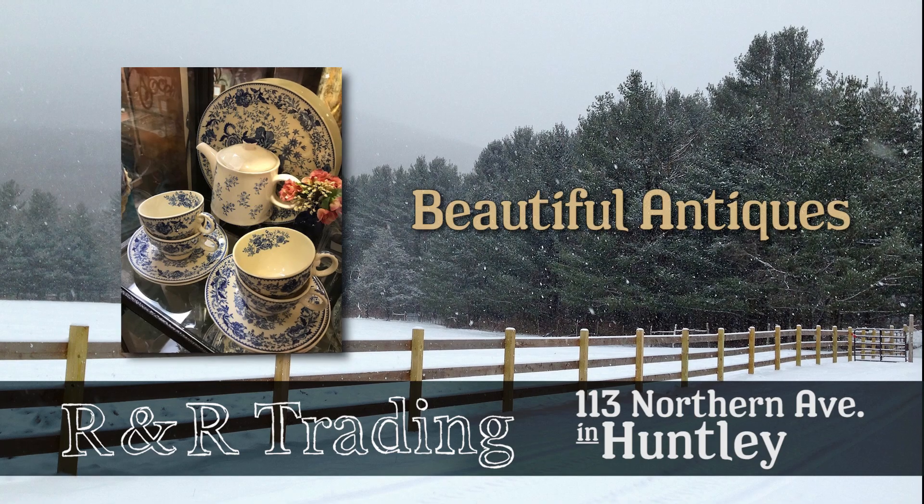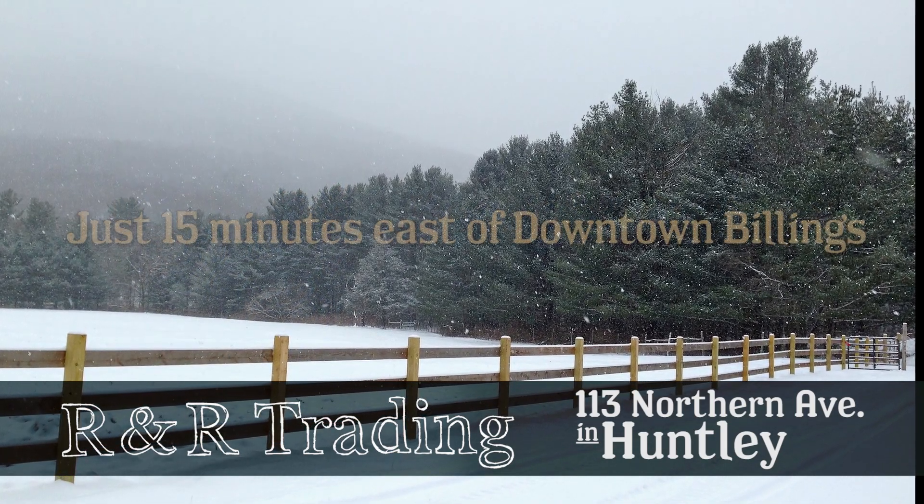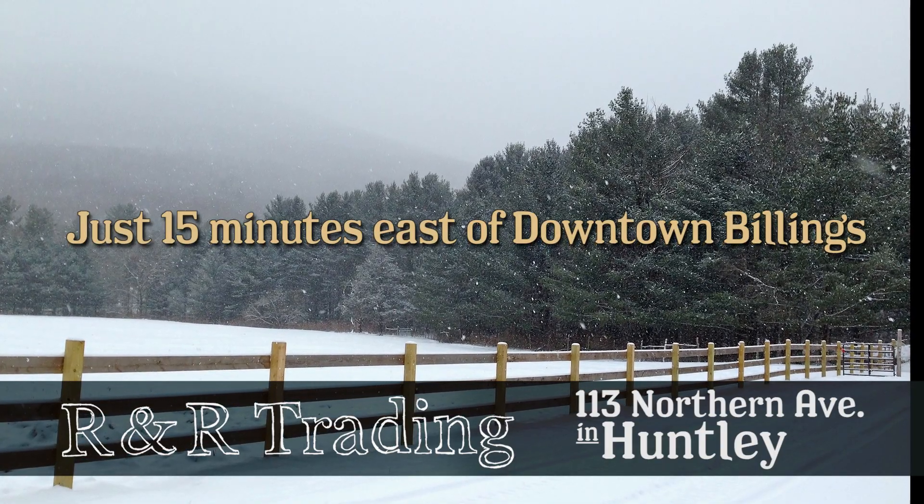We started out as an antique store and still have a hand-picked selection. R&R Trading in Huntley, just 15 minutes east of downtown Billings.